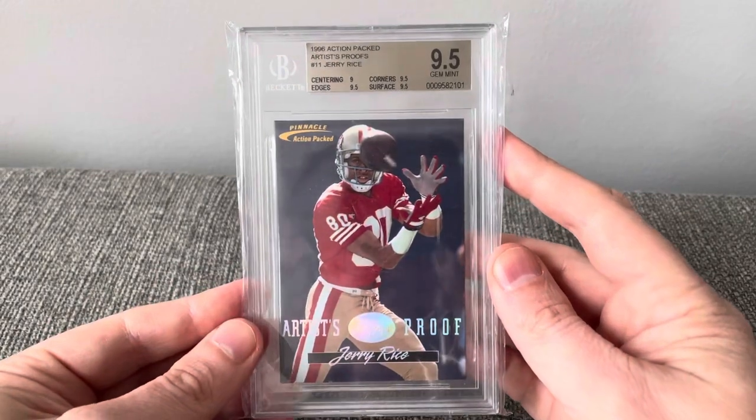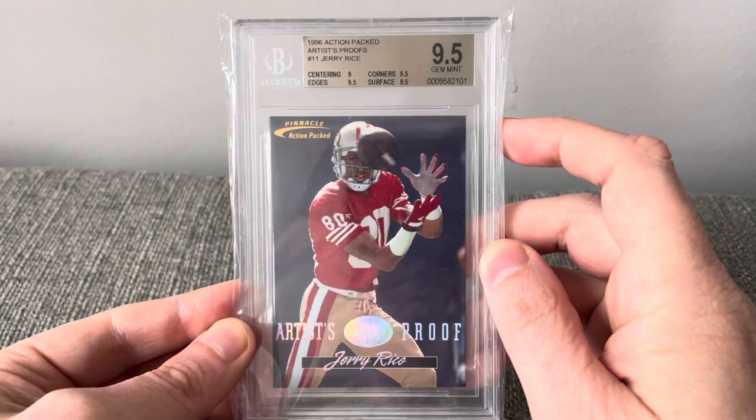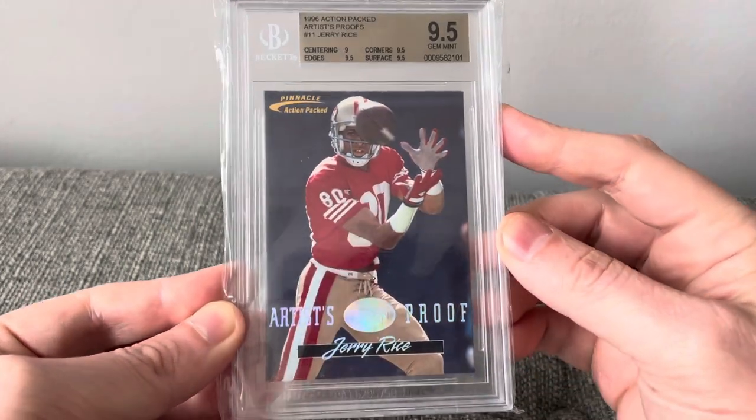Here's a 1996 Action Packed Artist Proof Jerry Rice at a 9.5.